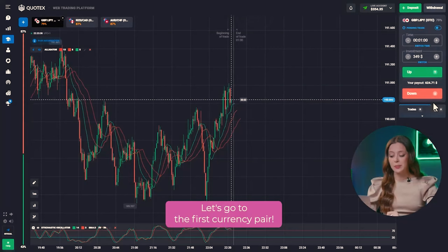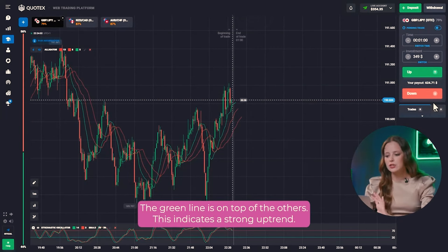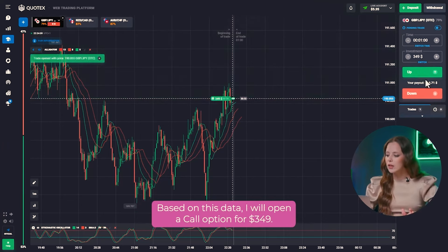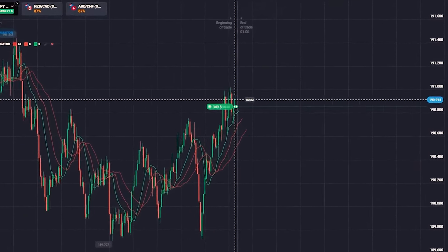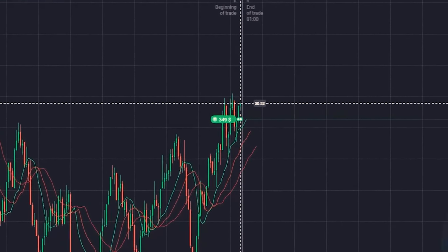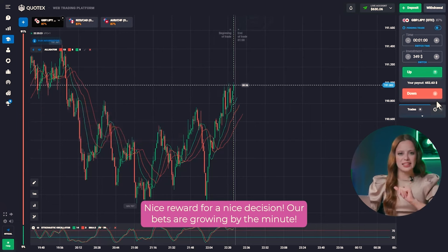Let's go to the first currency pair and turn to our alligator indicator. The green line is on top of the others, indicating a strong uptrend. Based on this data, I will open a call option for $349. Nice reward for a nice decision. Our bets are growing by the minute.